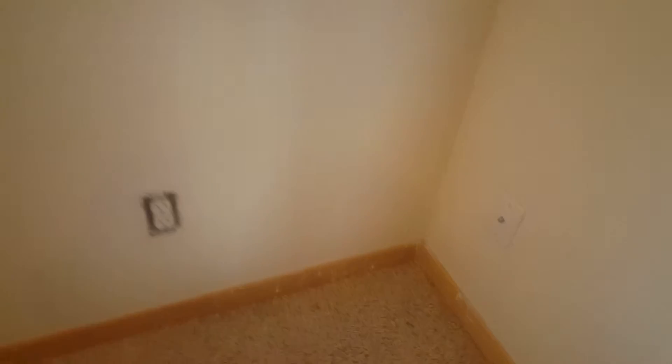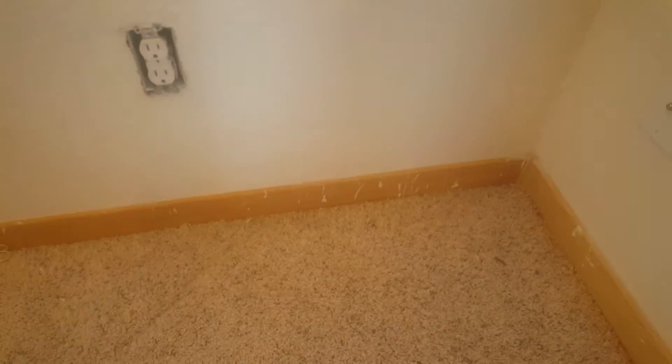That closet is locked — what's going on there? I think what's going on is there was drywall damage, and when they retextured it, it got onto the baseboard. But this room's in good shape, nothing wrong in here.